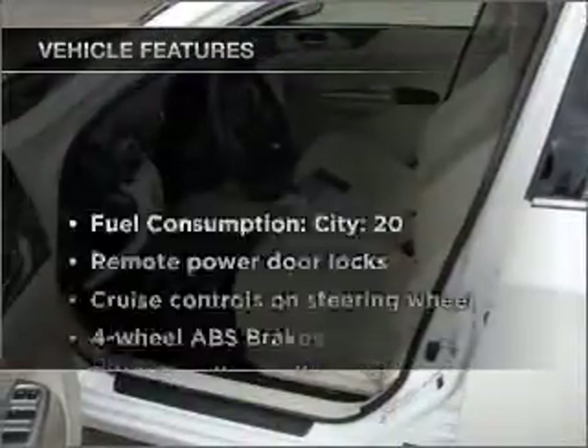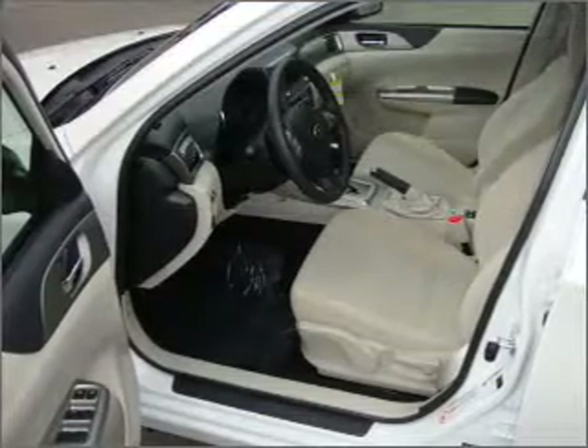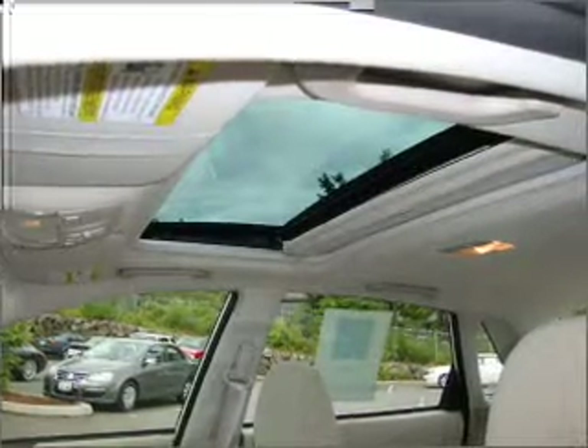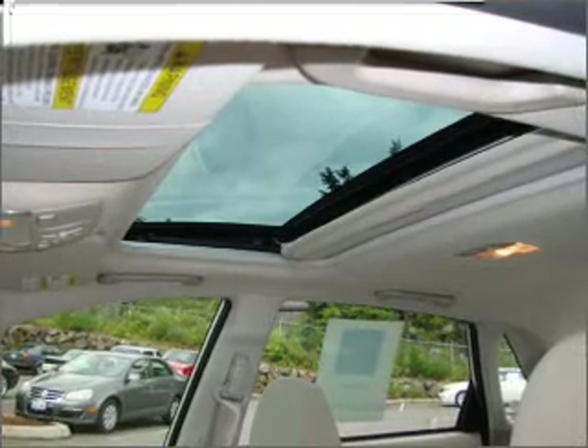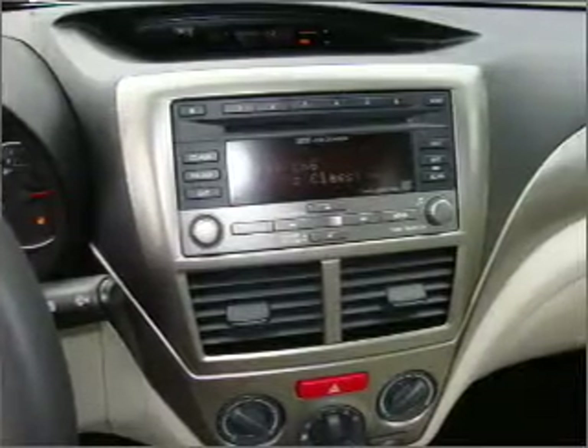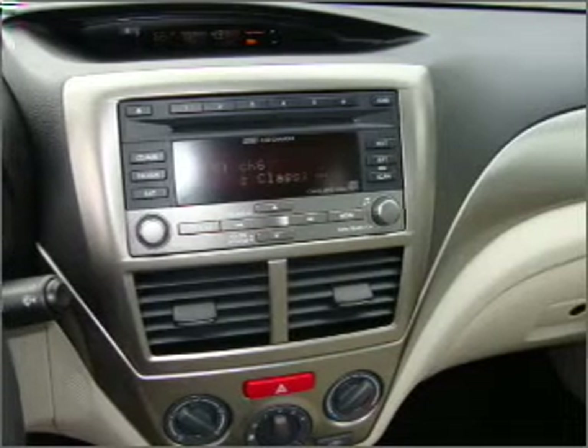Plus, enjoy these notable features included in this vehicle: air conditioning, power door locks, power windows, power steering, cruise control, power mirrors, an alarm system, an AM FM stereo with an MP3 player, and an adjustable tilt steering wheel. Our website offers more information on all of our vehicles.